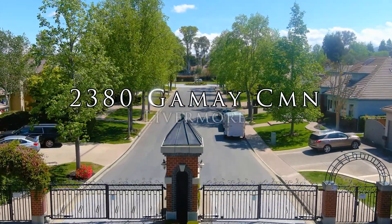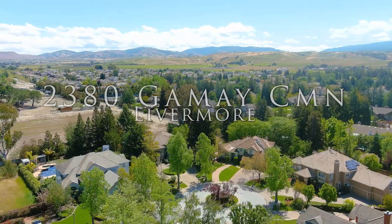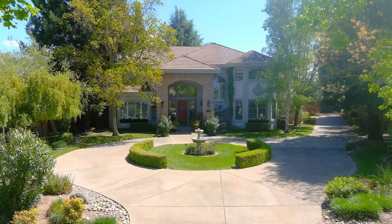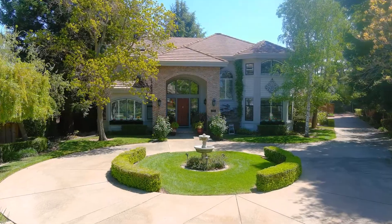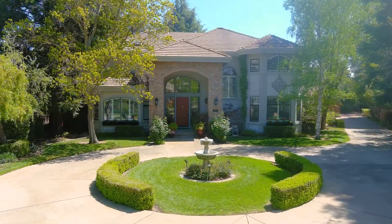Tucked away on a cul-de-sac at the end of a quiet, tree-lined drive, the beautiful brick exterior of this French provincial-style home is matched by an impeccable circular driveway and mature landscape.